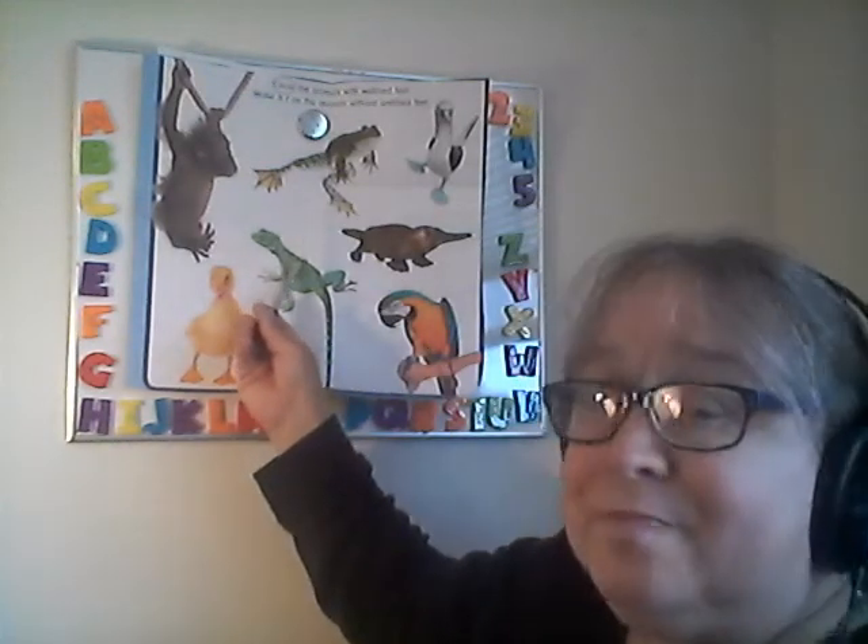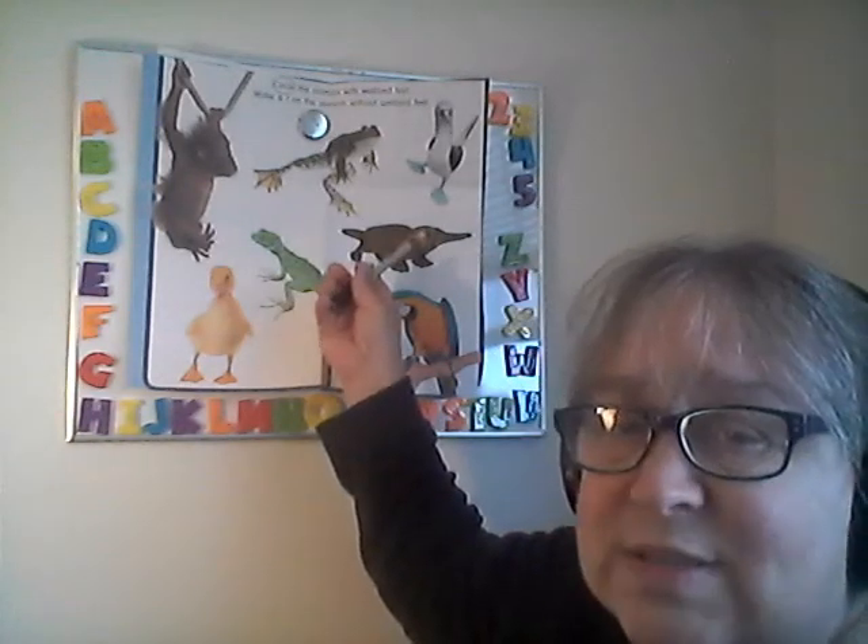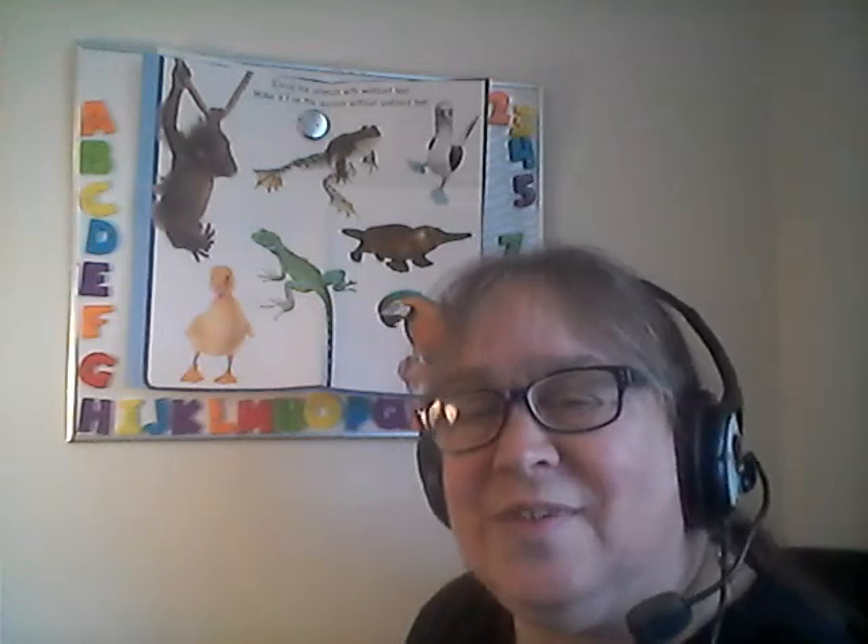What about the lizard? No — they have long fingers. They're used to being on the land, not the water. What about the platypus? The platypus has webbed feet because they like to swim in the water, too. What about the bird? No — birds aren't swimmers, they fly.